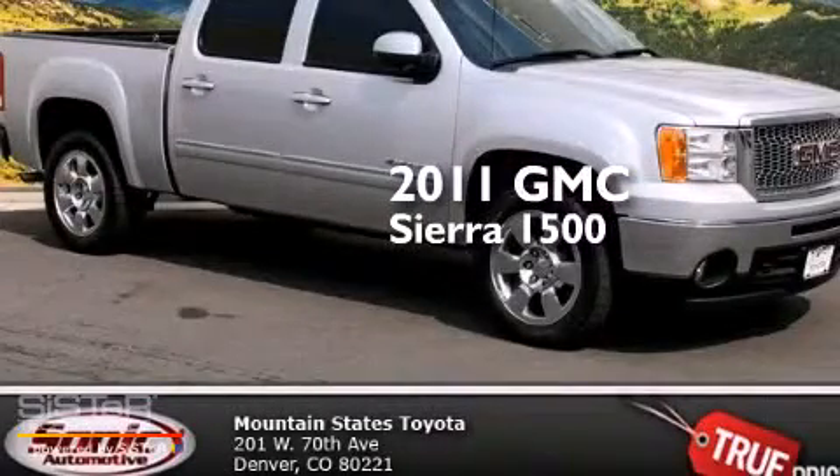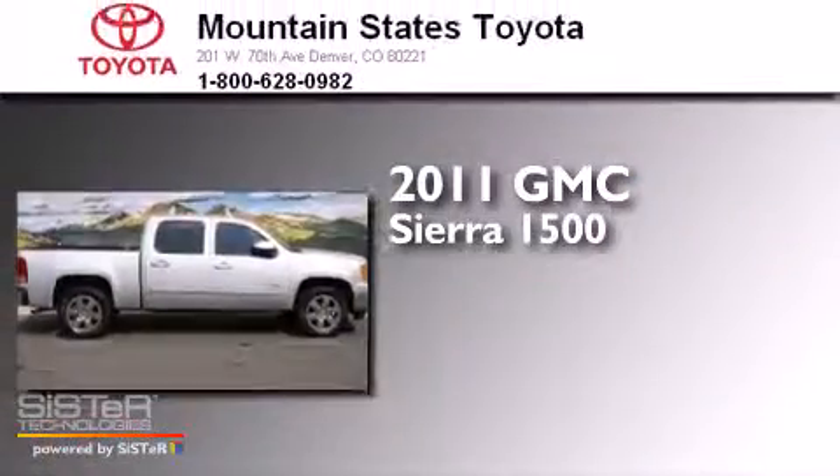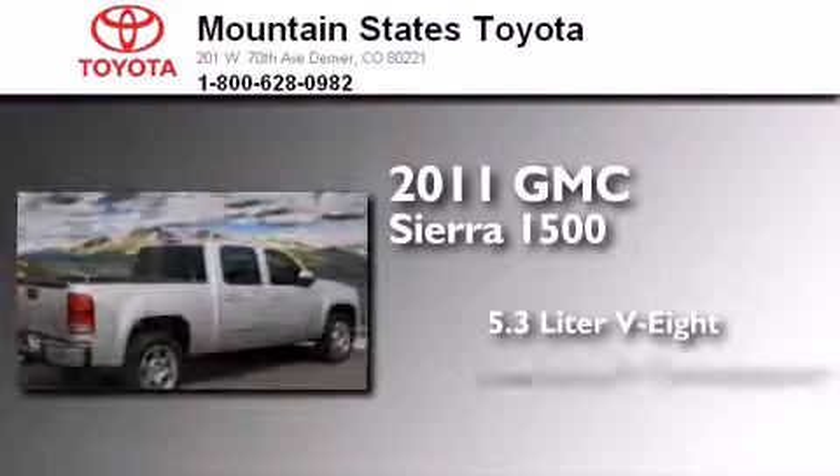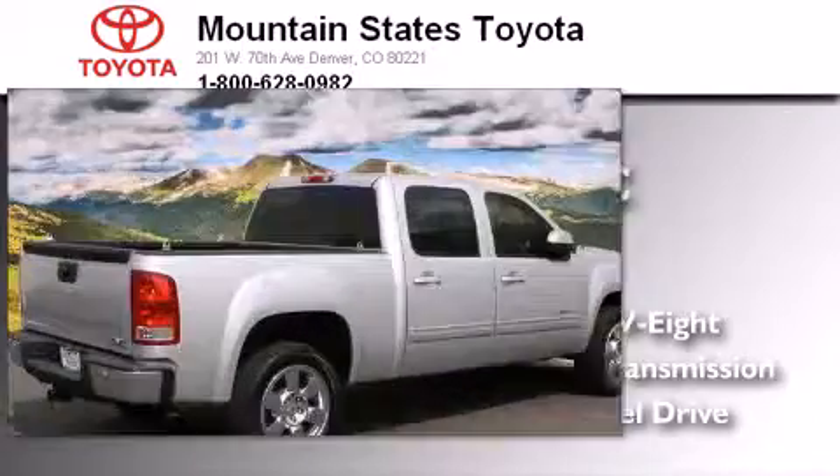This is a 2011 GMC Sierra 1500. It features a 5.3-liter, eight-cylinder engine, an automatic transmission, and the added capability of four-wheel drive.